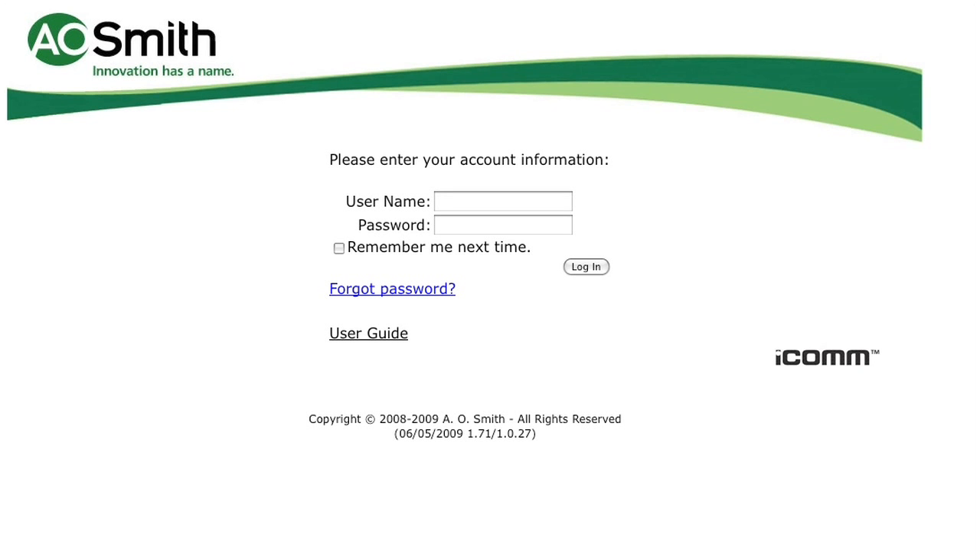The ICOM service from A.O. Smith represents the latest technology in water heater monitoring and system management. With ICOM, you can proactively manage and monitor your water heaters or boilers from anywhere in the world via the Internet. Let's take a quick look at what ICOM can do for you as we highlight some of the key features found within the ICOM subscriber website.